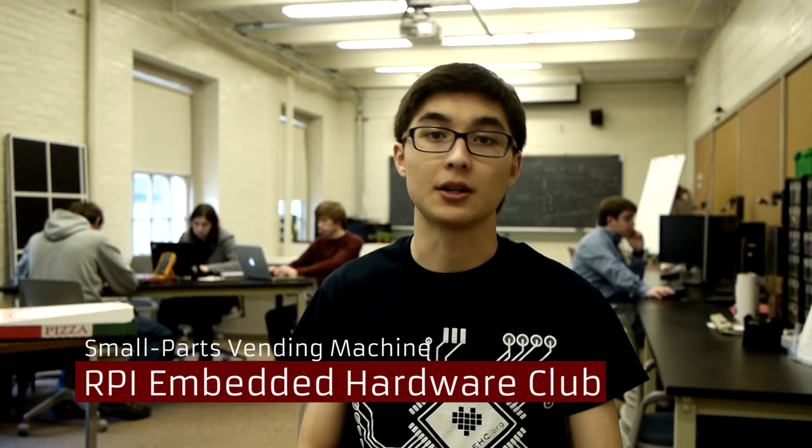Here at Rensselaer, we make things. We love to spend our free time on projects outside of class. After all, that's what happens when you have the basis for strong design and the desire to learn new things. That's why Embedded Hardware Club was formed — to empower people who want to make things in a collaborative, multidisciplinary space. The small parts vending machine complements everything.